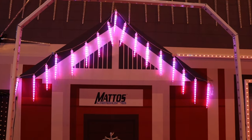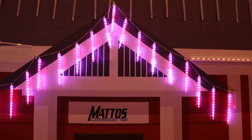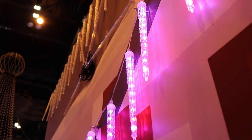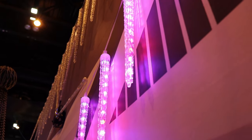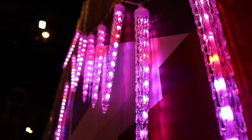Introducing the RGB Decor Icicles by Mattos Designs. With its programmable LED RGB pixels and UV-protected clear housing, you get that traditional Christmas look from the big box stores. These are available in 2 pixel drop lengths: the 12-inch has 10 pixel drops, and the 17-inch has 15 pixel drops, with 6-inch spacing between the drops.